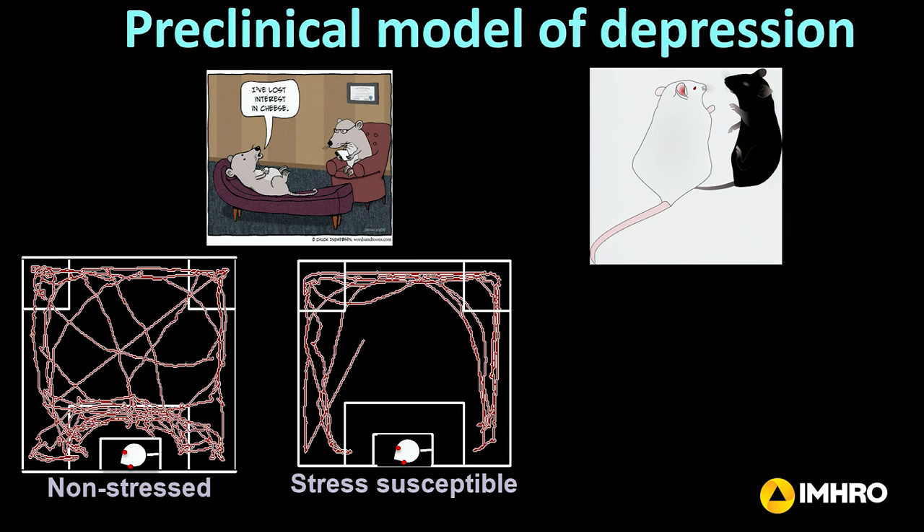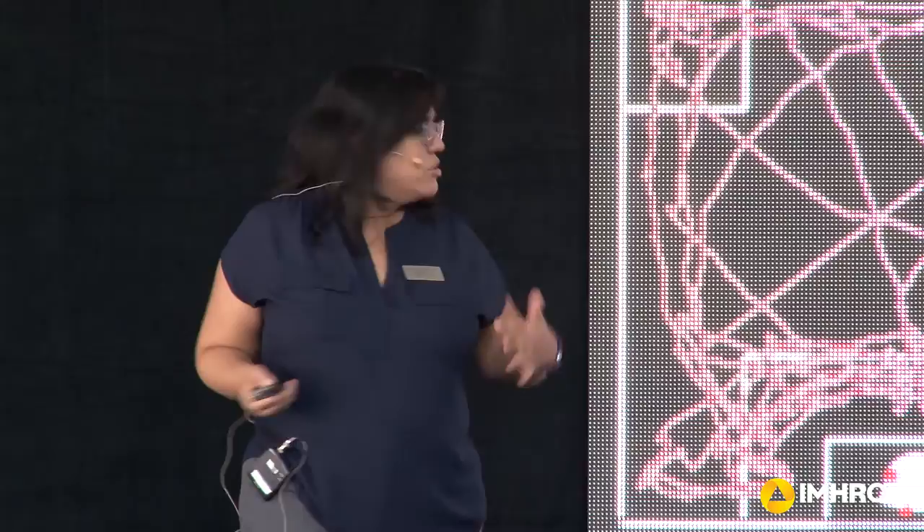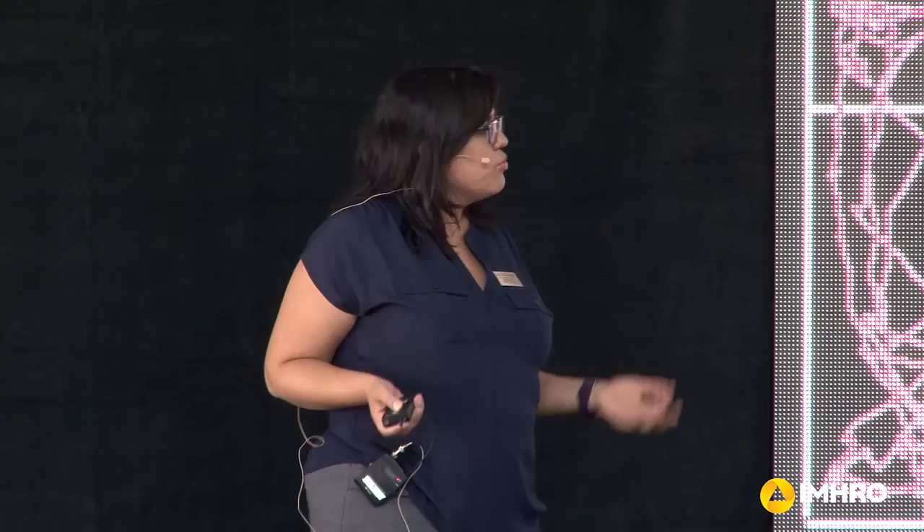They also have what's called anhedonia, which is simply the loss of pleasure. The way that we measure anhedonia in rodents is we give them a choice between a sugar water or regular water. A normal non-stressed animal is going to want the sugar water because it tastes good and it's rewarding. Whereas our stressed animals actually don't really have a preference for the sugar water over regular water — so they have this anhedonia, loss of pleasure.